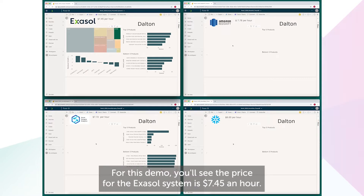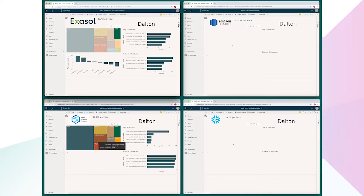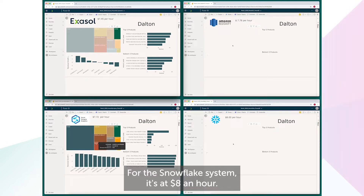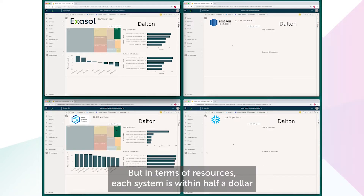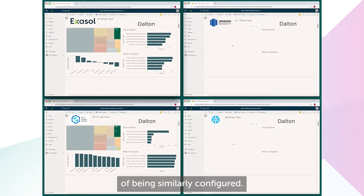For this demo, you'll see the price for the Exasol system is $7.45 an hour. For the Snowflake system, it's at $8 an hour. So Exasol is at a bit of a disadvantage here. But in terms of resources, each system is within half a dollar of being similarly configured.